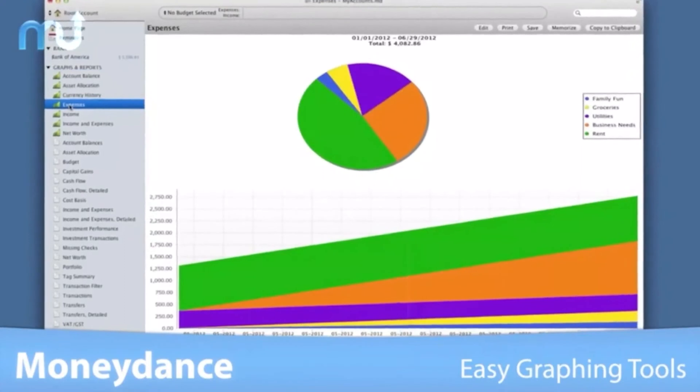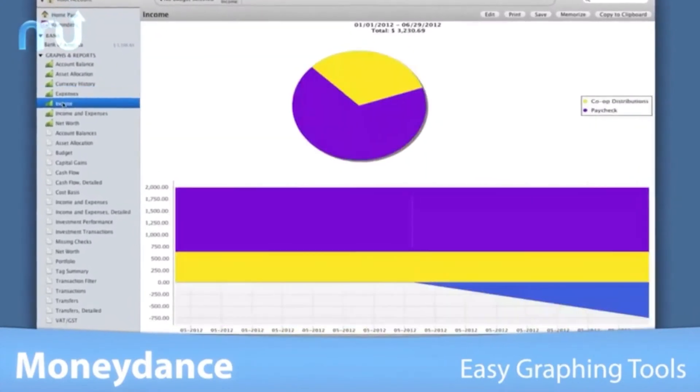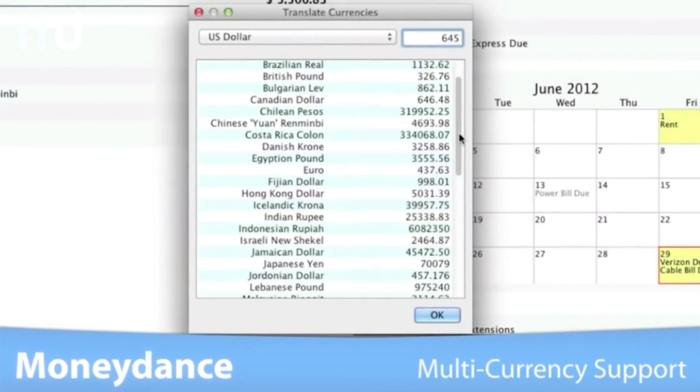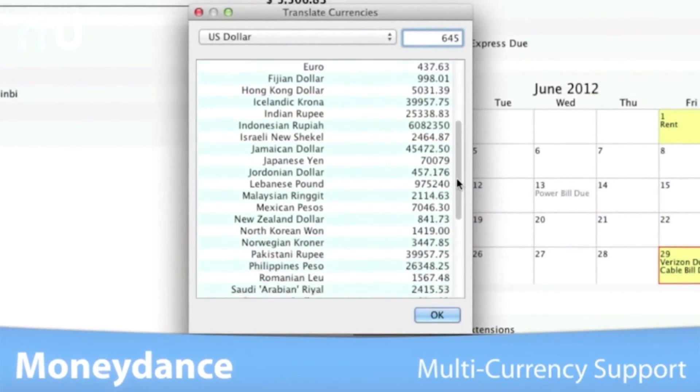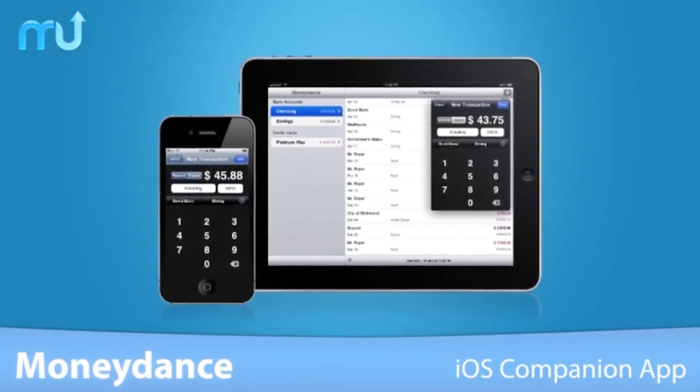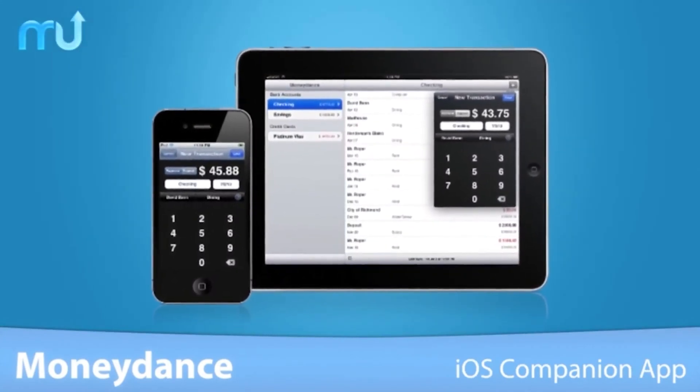Moneydance does not support the connection protocols used by UK banks, so you'll have to manually download your transaction history to stay on top of things and use your bank's app to transfer money. Users in the United States, on the other hand, are well served.